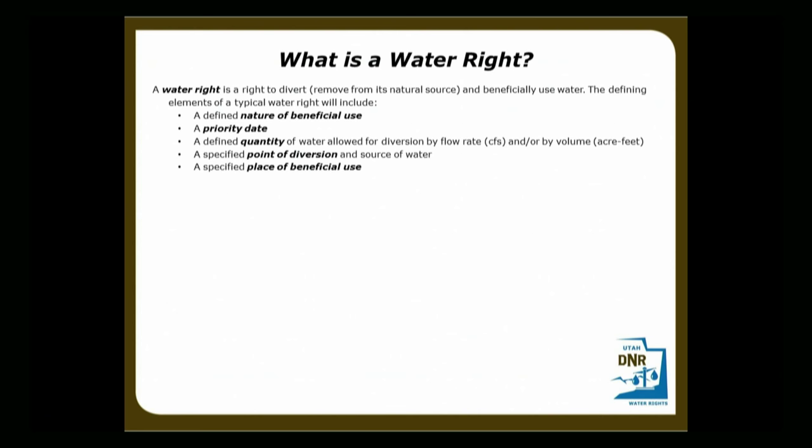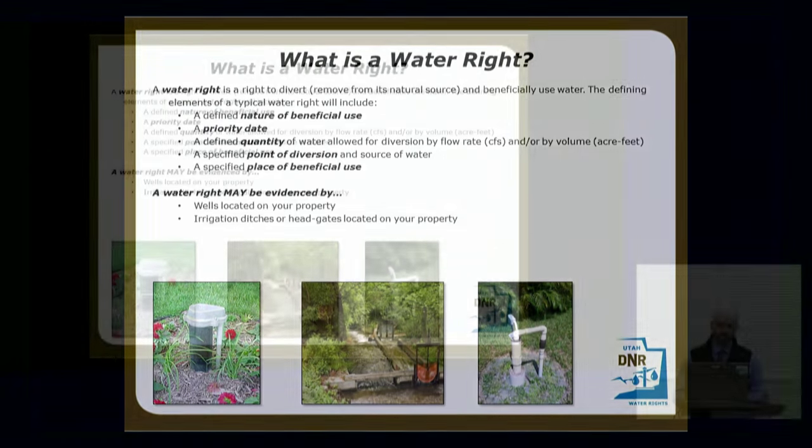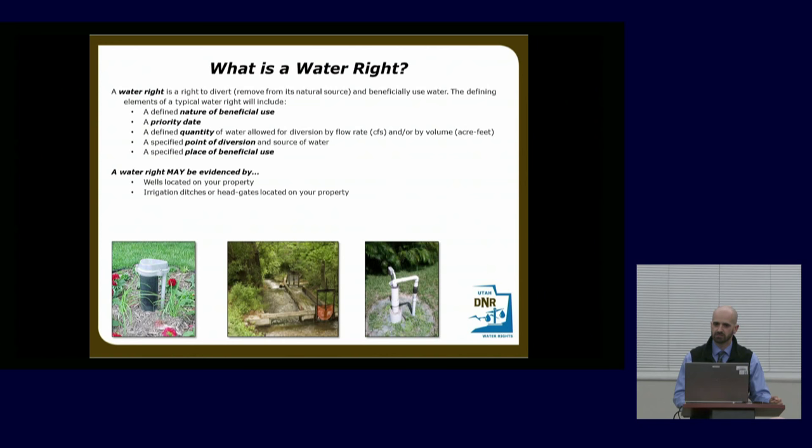And especially a place of use — in essence, where is the water being put to use. Water rights are generally evidenced by a few things: wells located on your property, well heads, small domestic wells, irrigation ditches, or head gates. That central picture is kind of like an old-fashioned head gate. I don't expect too many of these in this area — nearly all water rights we have on record come from wells, about 99.8% of them.